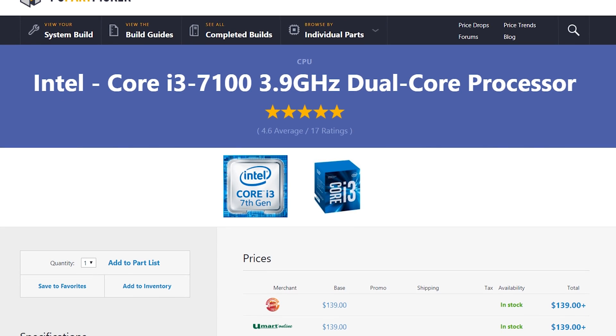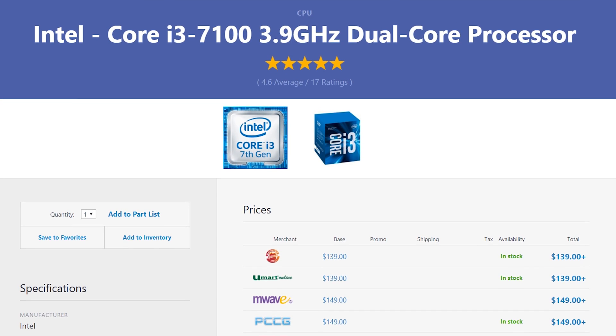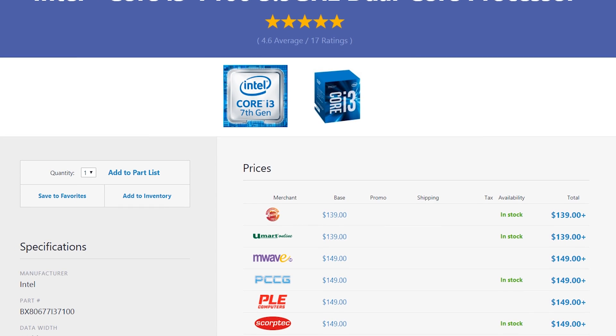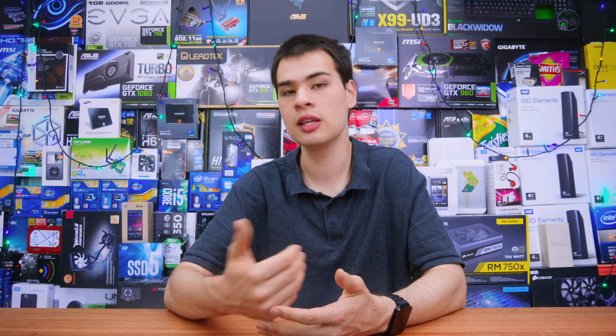Let's kick things off with the CPU. In the CPU department we went with the Intel Core i3 7100. Whilst this isn't the latest 8th generation CPU, it still offers a 3.9GHz speed with 2 cores and 4 threads, and it also has decent onboard graphics. The reason we didn't go with the latest 8th generation is simple — cost savings. Because the 7100 is now last gen, a lot of stores are starting to clear them out, and at the time of recording the store I usually go to is offering $50 less on this part over the new 8th gen chip, saving about $50 to $60 on our CPU.